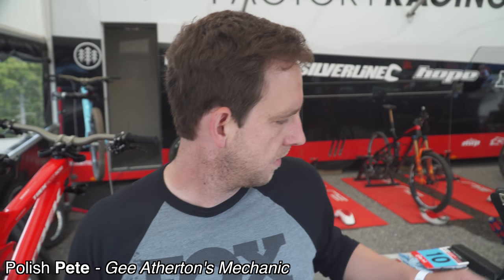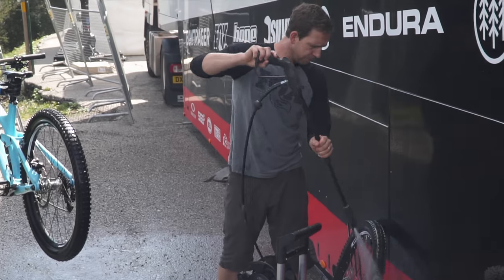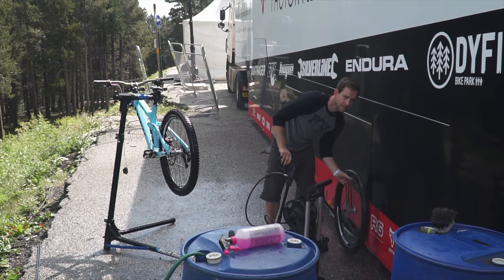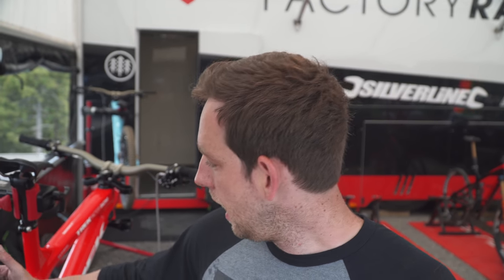Between last World Cup and this one, what things do you do to the bike to get it ready for the next race? To be fair, it's similar to any other World Cup. We normally take the bikes apart every race. Full, everything? Yeah. We check the bearings — if they need replacing, we obviously replace them. They normally don't need replacing, but just make sure everything is perfect after the last race.